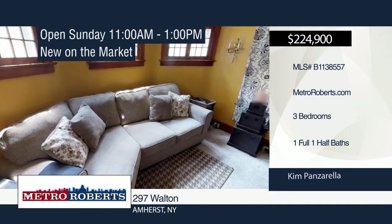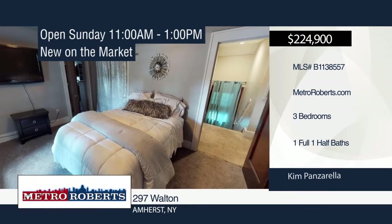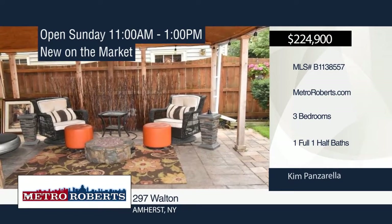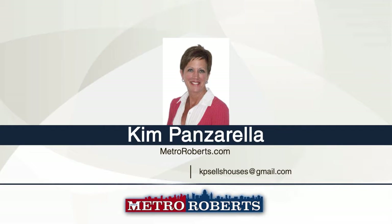The kitchen has white cabinets, glass tile backsplash, and stainless steel appliances that are negotiable. A 12 by 11 walk-in closet can be found in the master bedroom. Entertain guests in the partially finished basement with glass block windows and half bath. Relax on the covered stamped concrete patio. See it in person with Kim Panzarella.